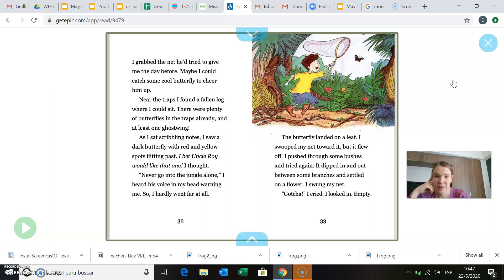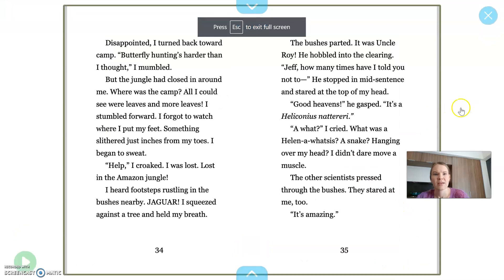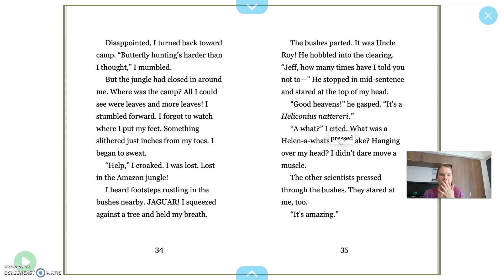Never go into the jungle alone — I heard his voice in my head warning me, so I hardly went far at all. The butterfly landed on a leaf. I swooped my net toward it, but it flew off. I pushed through some bushes and tried again. It dipped in and out between some branches and settled on a flower. I swung my net. Gotcha, I cried. I looked in — empty. Disappointed, I turned back toward camp. Butterflies hunting harder than I thought, I mumbled, but the jungle had closed in around me. So I think that means he's kind of lost — the jungle closed in around him, wherever he looks there's jungle, so maybe he doesn't really know which way to go.